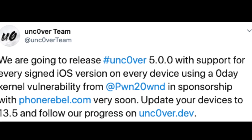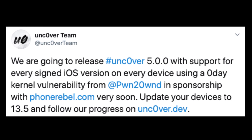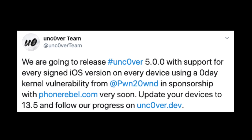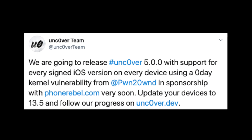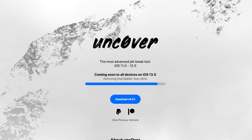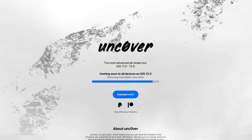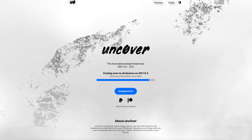Expect more videos covering the iOS 14 betas when they're released in late June. Also, some big news for those into jailbreaking — some well-known jailbreak developers released a tweet saying there will be a jailbreak available for iOS 13.5. So if you're into jailbreaking, updating to this latest version shouldn't stop you. Maybe we'll even start some jailbreak coverage once again on the channel.